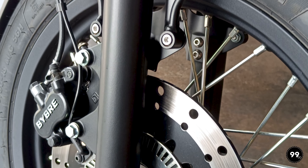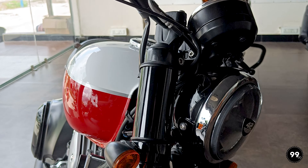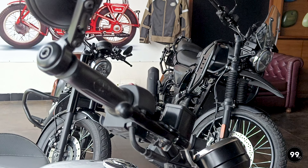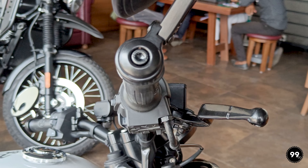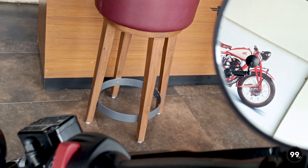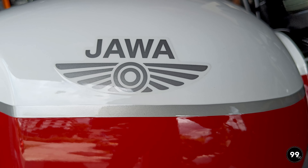Looks come down to personal preference. If you want old school, then go for the original product. If you are looking for something more modern, then the Bobber 42 will be perfect for you.